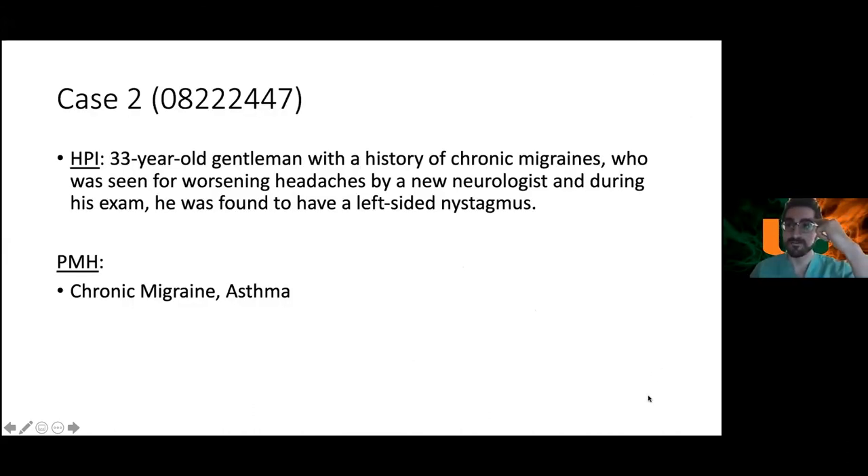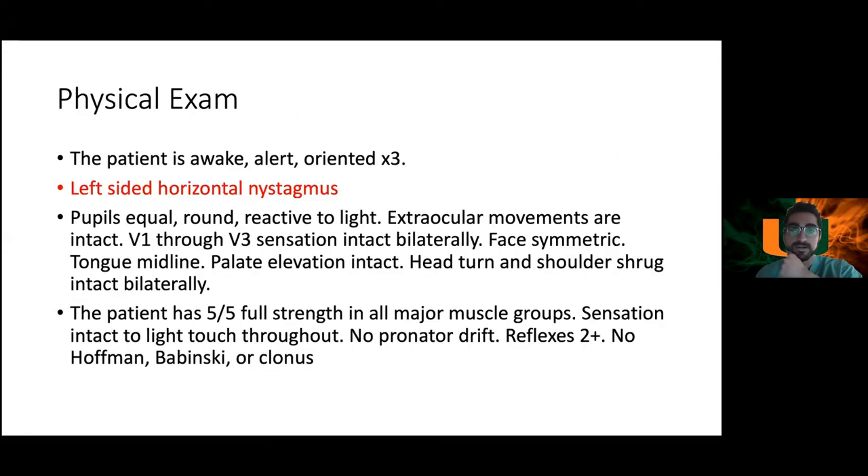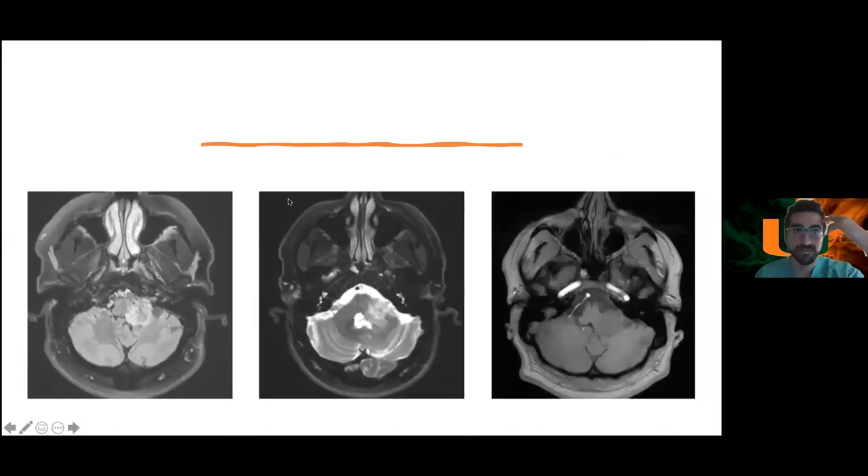Case two: a 33-year-old gentleman with a history of chronic migraines, seen for worsening headaches by a new neurologist. During exam he was found to have left-sided nystagmus and was referred to the clinic. He was seen via telemedicine so a full physical exam wasn't documented. He has a history of chronic migraines and asthma, with horizontal nystagmus as the notable finding.